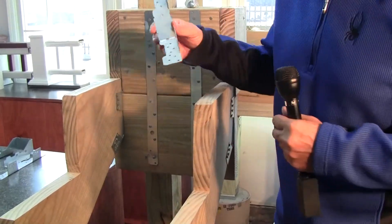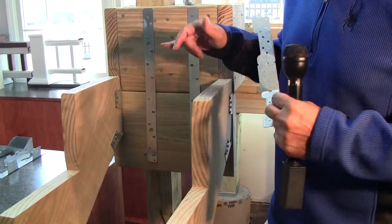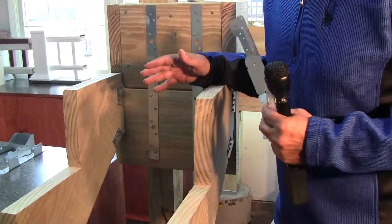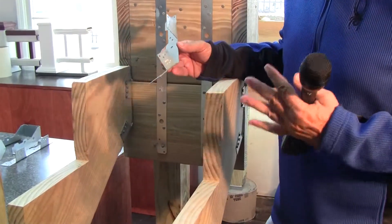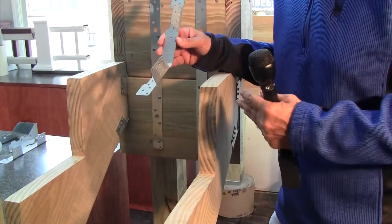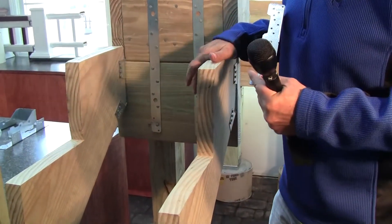These are very inexpensive parts — this strap is $1.50 and these are about $1.30. That's insurance. If you're not using them, I don't know what you'd use instead, because these are inexpensive and they work great. They save you some time. This is how a set of stairs should be done — a good, strong set of stairs.